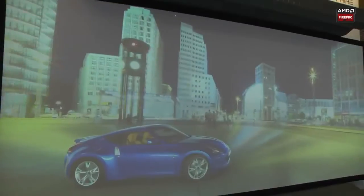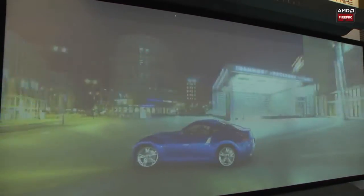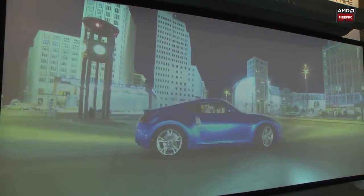So we have a real-time render application — it's Autodesk — and you will see how smoothly this big data set works with the Fire Pro W9100. We can move it very fast and without tearing.